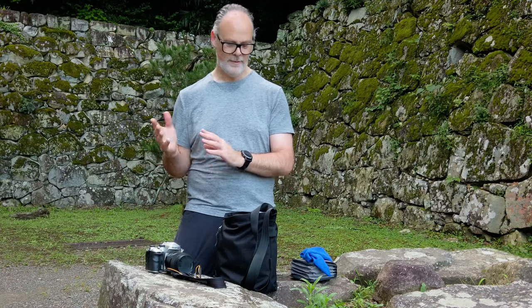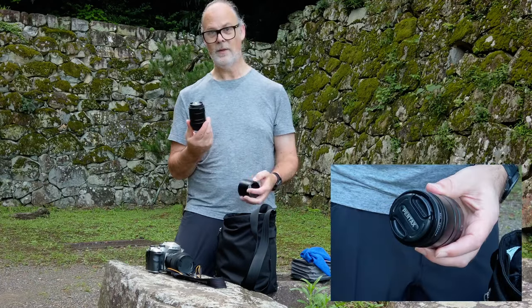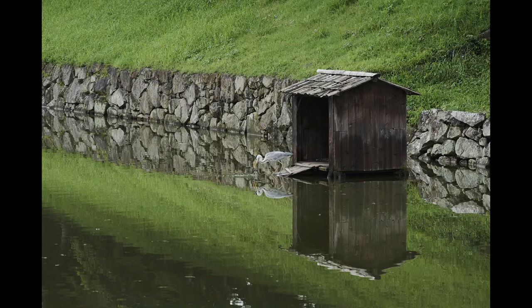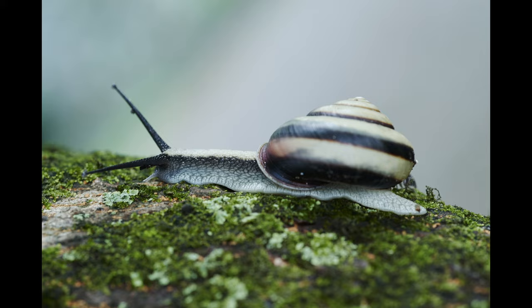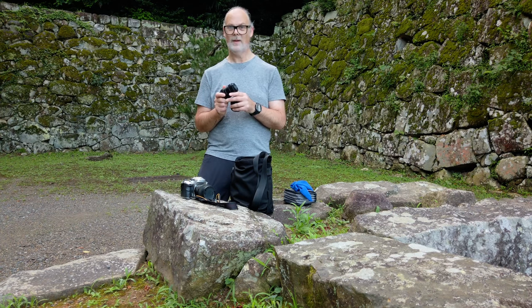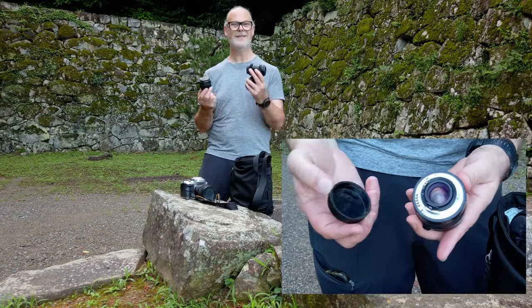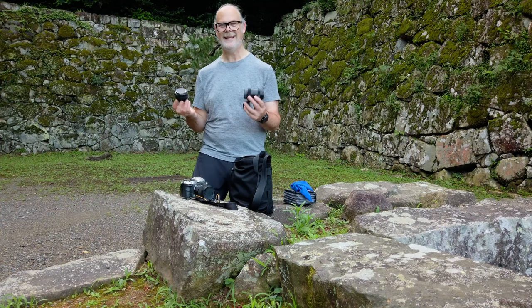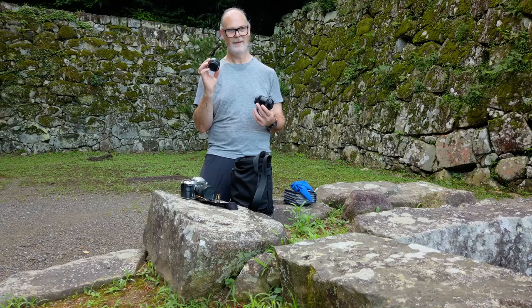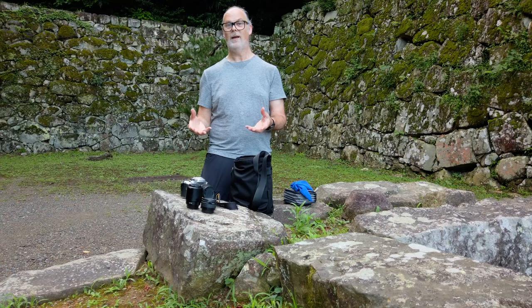The 24-70mm obviously got sent back to Melbourne so I don't have that with me. But I had recently purchased a 100mm macro lens — it's a beautiful lens and I brought it because I didn't quite have the range. I really wanted to bring a 70-200mm but that was just way too big and heavy. So I brought the 100mm macro along with a 2x teleconverter, so I still get that 200mm if I really need it. That said, I haven't used it yet — it's essentially dead weight, although it's very light.